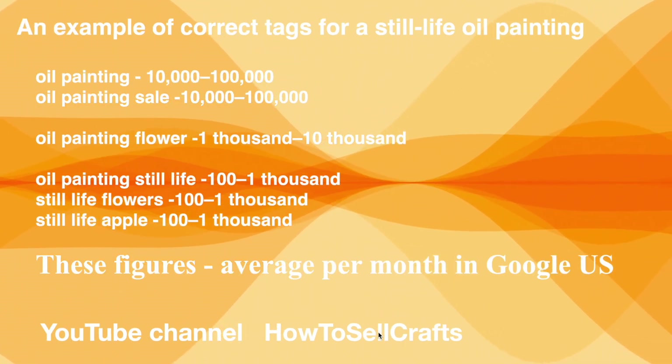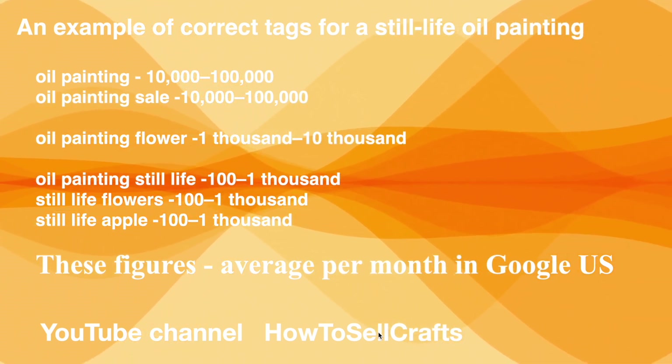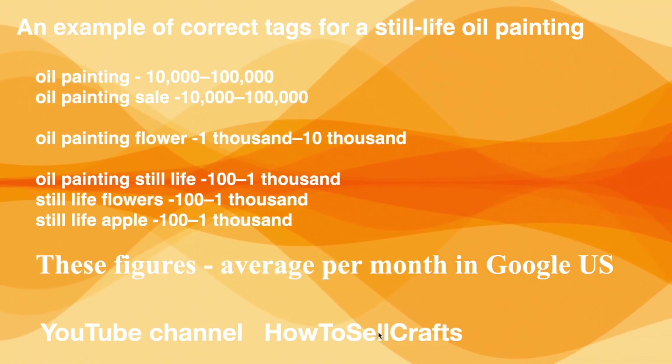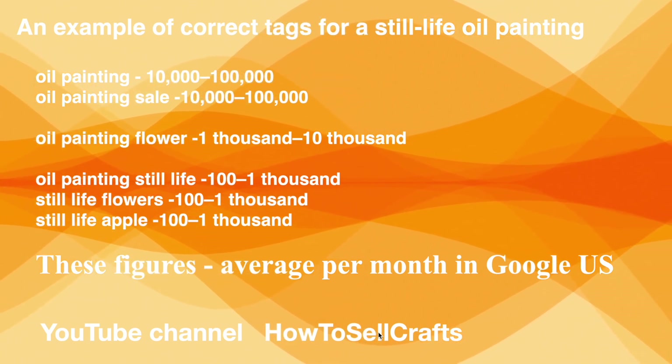Here is an example of correct tags for a still life oil painting: number one, 'oil painting'; number two, 'oil painting sale'; 'oil painting still life'; 'still life'; 'still life flowers'; 'still life apple' — and similar variations. These reflect average monthly search figures in Google US.